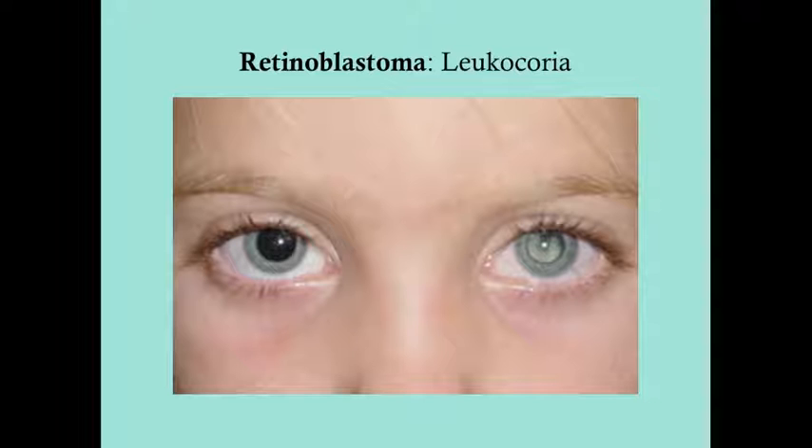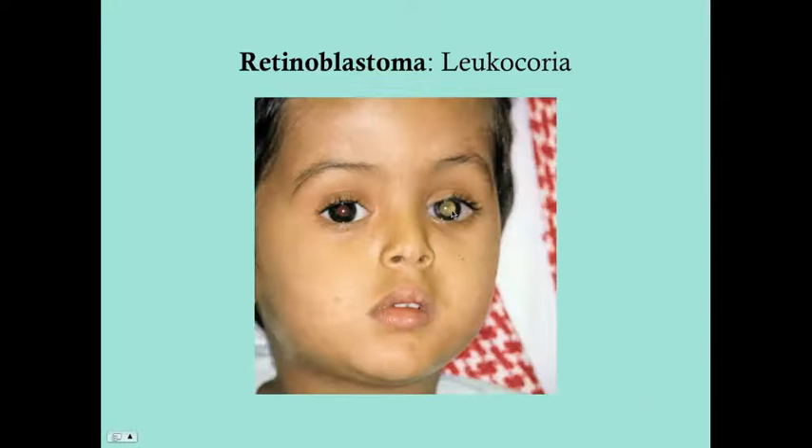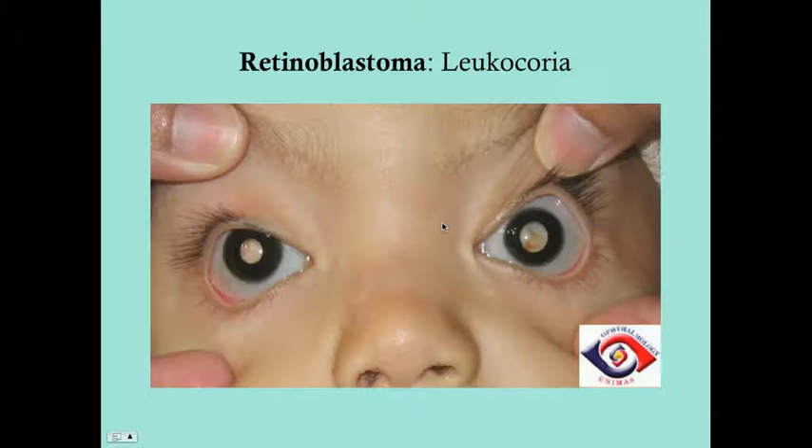Here is leukocoria — you can see one eye is red and the other is whitish-yellow. Here's another example, and another showing bilateral leukocoria.